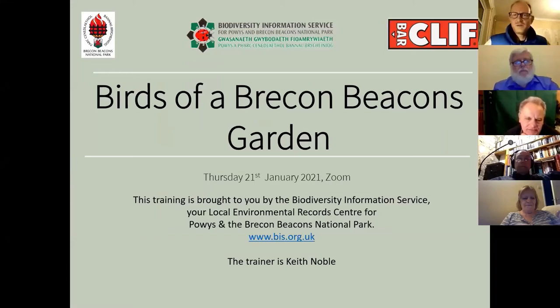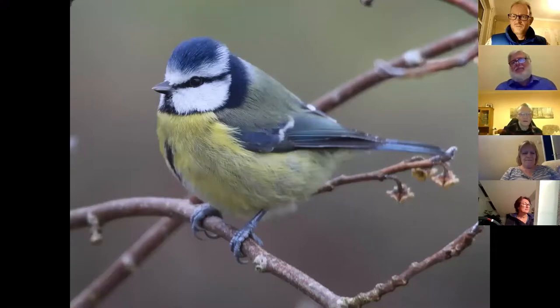Tonight's talk is titled 'Birds of a Brecon Beacons Garden' — or more accurately, 'Birds of Keith Noble Presenter's Garden.' Everyone can look forward to seeing some of Keith's wonderful photos and the birds that visit his Brecon Beacons garden. Over to you, Keith.